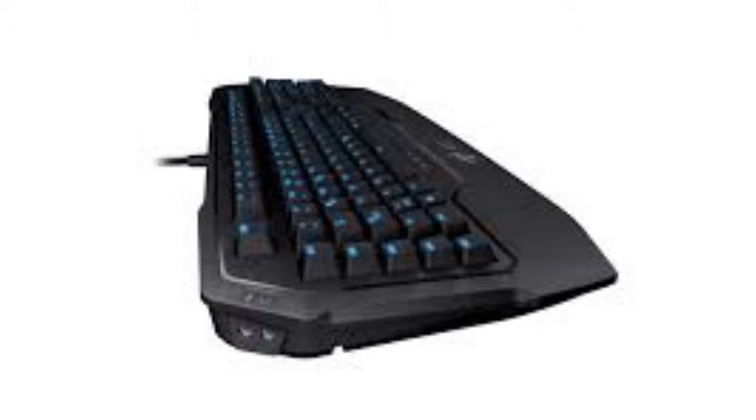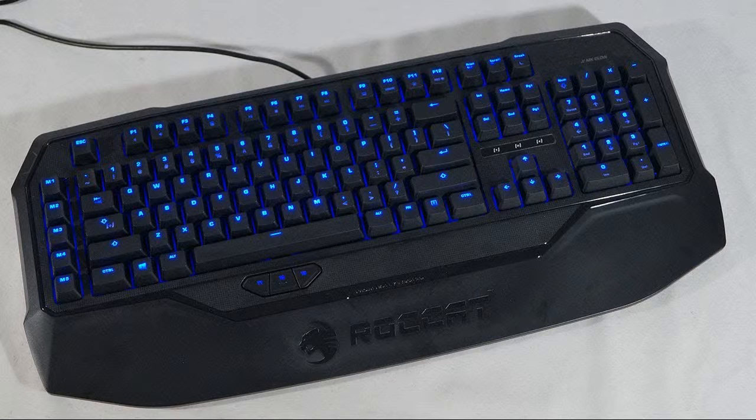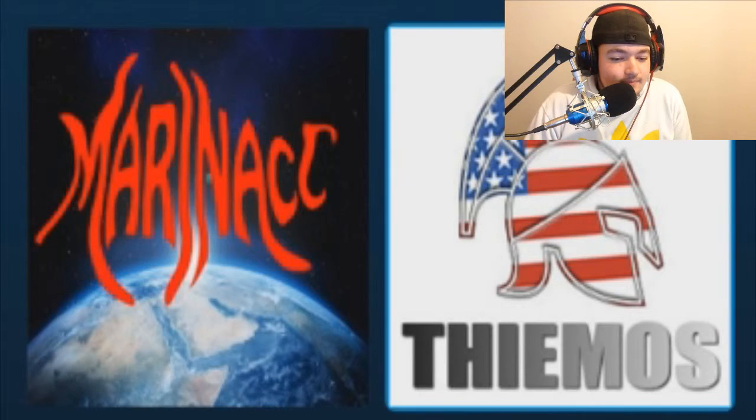You can light up certain keys or group them. It also has a palm rest, a USB hub built in, and audio jacks. It's available with all different colors of Cherry MX mechanical keys: black, red, brown, and blue.